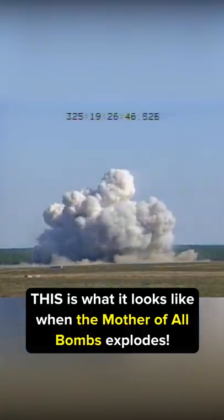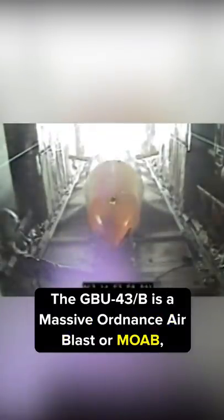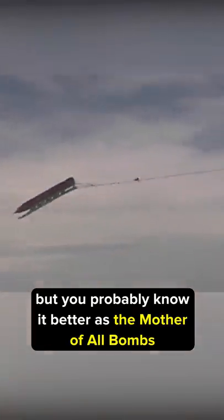This is what it looks like when the Mother of All Bombs explodes. The GBU-43B is a massive ordnance air blast, or MOAB, but you probably know it better as the Mother of All Bombs, and it's easy to see why it got that nickname.